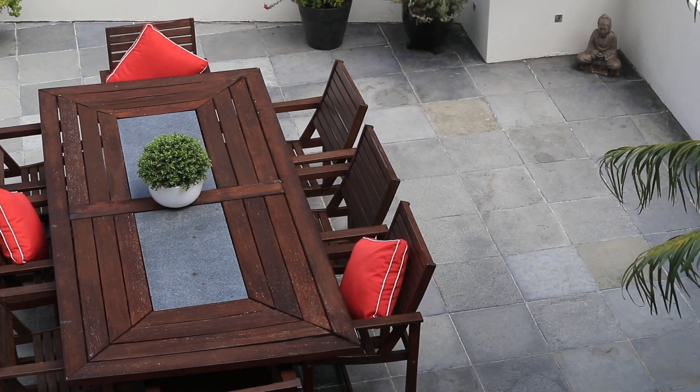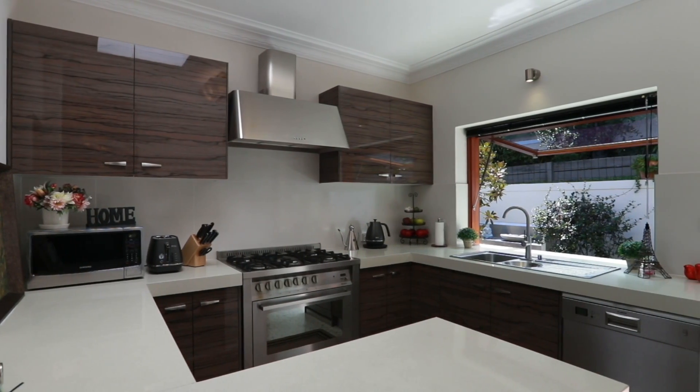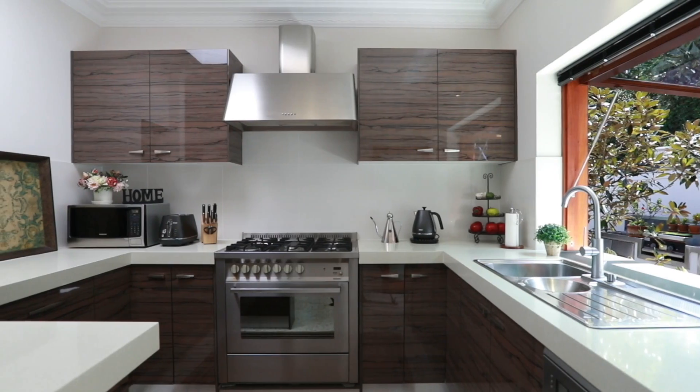Well appointed with timber cabinetry and Caesarstone bench tops, the gourmet kitchen includes a Baumatic cooktop and a walk-in pantry.